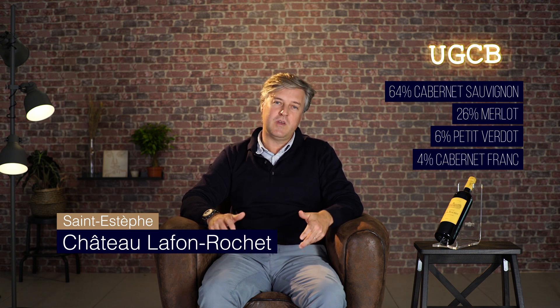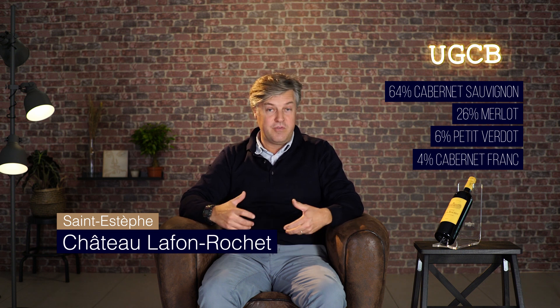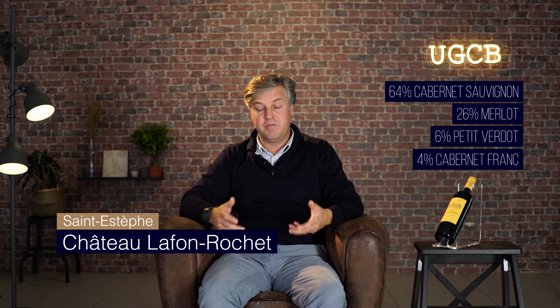I'm here to talk about the 2018 vintage from La Fourochet. It was a sunny summer with fully matured and fantastic grapes.